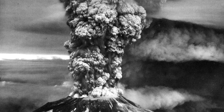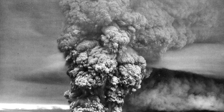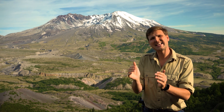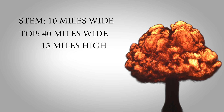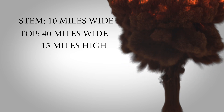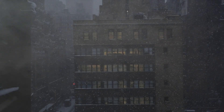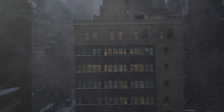Just how much ash was there? Imagine the ash cloud kind of like a big mushroom — the stem would have been 10 miles wide, the top was 40 miles wide and 15 miles high. That's a big mushroom. Winds were moving the ash at freeway speeds, and soon it was drifting down over 11 states and several Canadian provinces towards the northeast.